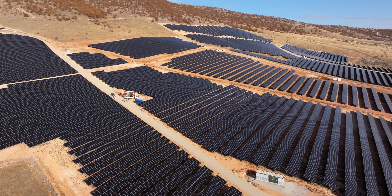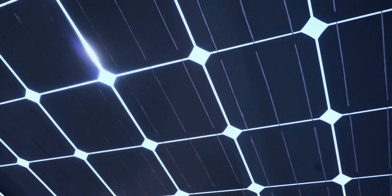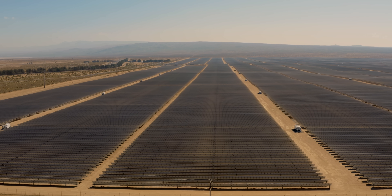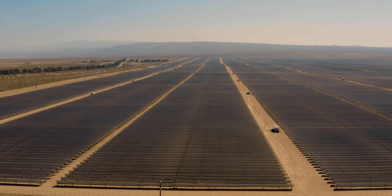In fact, for every single degree the temperature rises, these panels lose up to half a percent of their efficiency. And in the deserts where we're building our largest solar farms, that can mean an 18% performance drop.